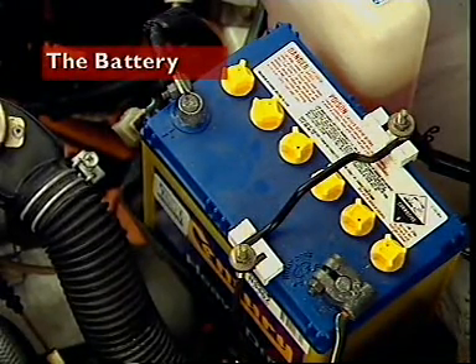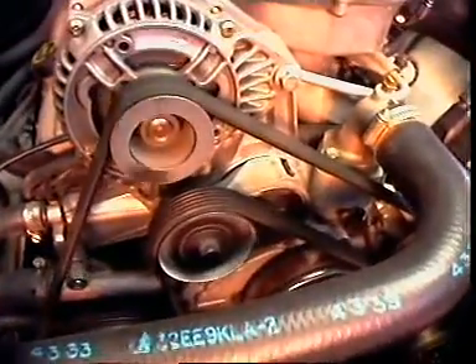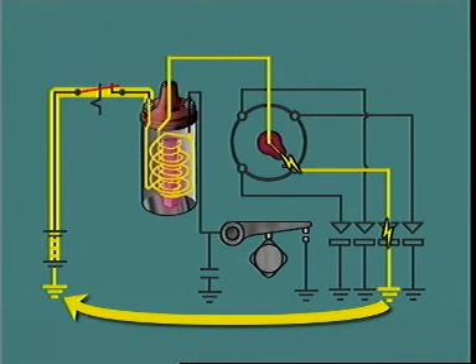The battery provides a source of energy to supply current to the ignition primary circuit for initial starting purposes. It forms part of the ignition primary circuit and acts in conjunction with the alternator to supply current to the ignition system throughout engine operation. It is also used as a conductor in the secondary circuit, providing a path for the high intensity current generated across the ends of the secondary winding when the primary circuit is interrupted.